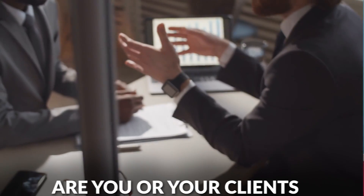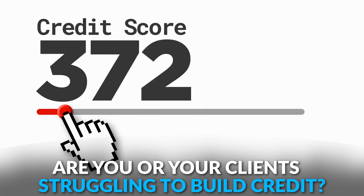Hey, credit heroes. Are you or your clients struggling to build credit? Well, credit builder loans are a solid option even for people with poor credit and no credit history. And today, I'm going to reveal three of the top loans for building credit, so you better stick around.